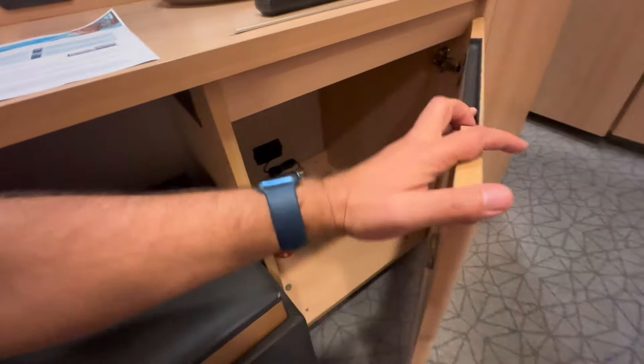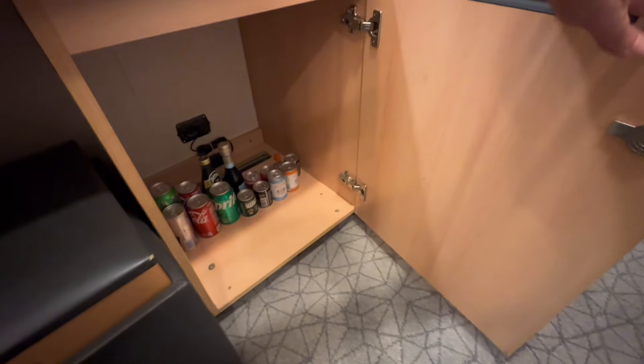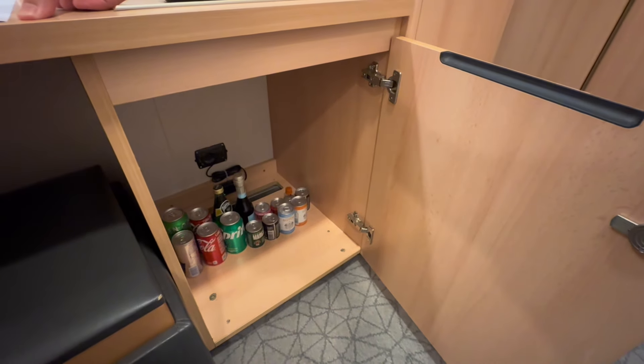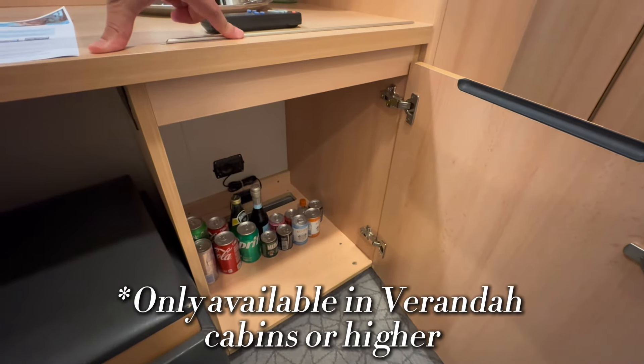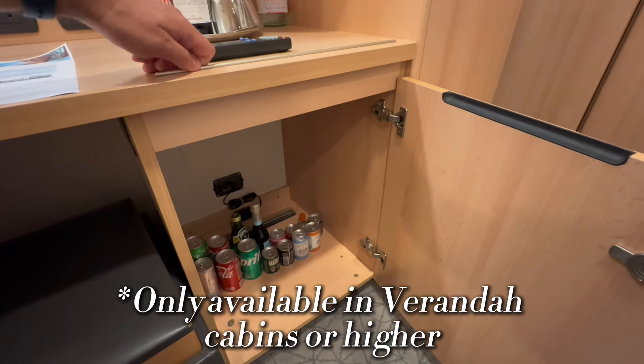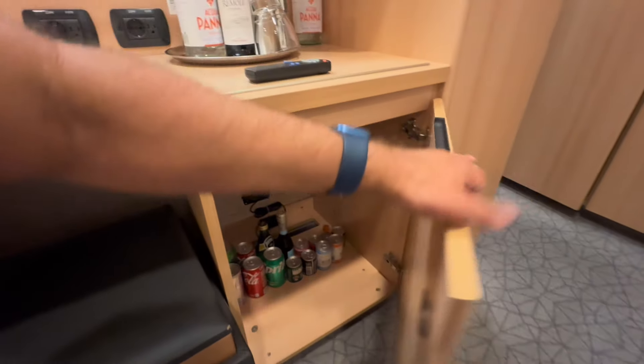On a four-night cruise, I'm not going to have too much laundry. Very interesting — it looks like there is no refrigerator in the inside cabin. Now I don't know if that's an upgrade option that you can request or if that's just how cabins are on Holland America. I will have to do some additional research to better understand that.